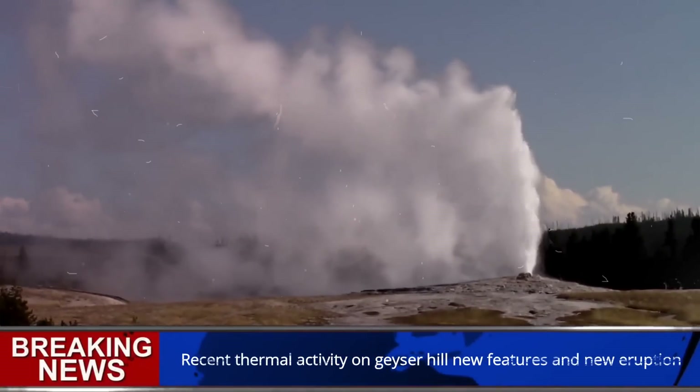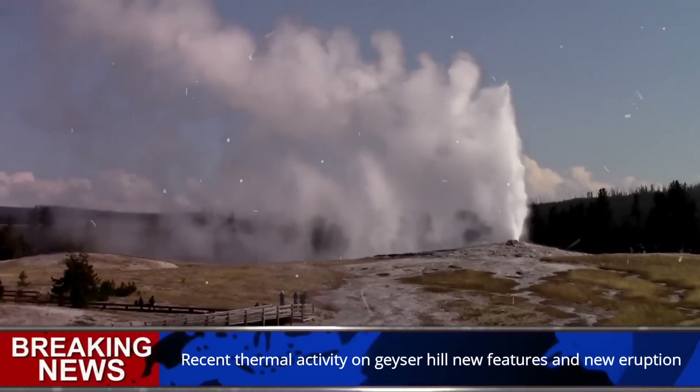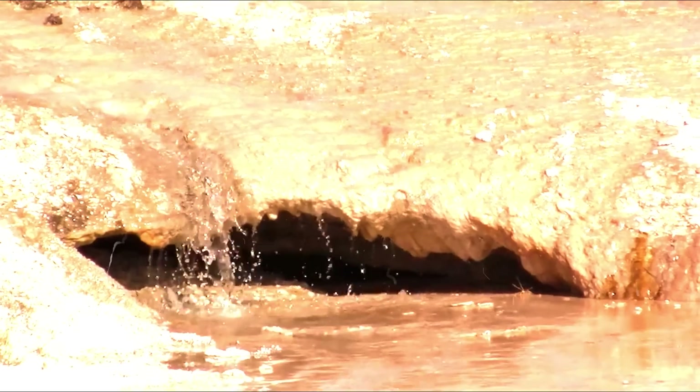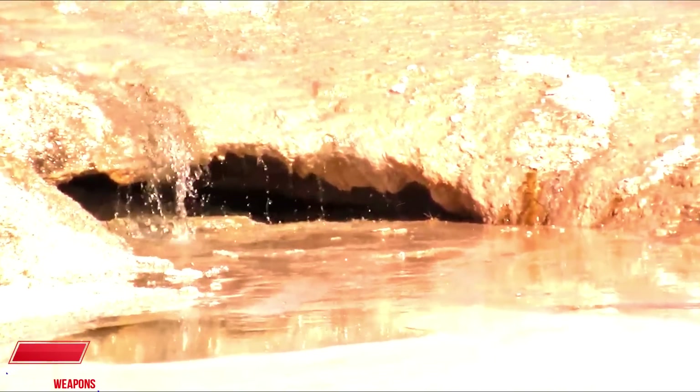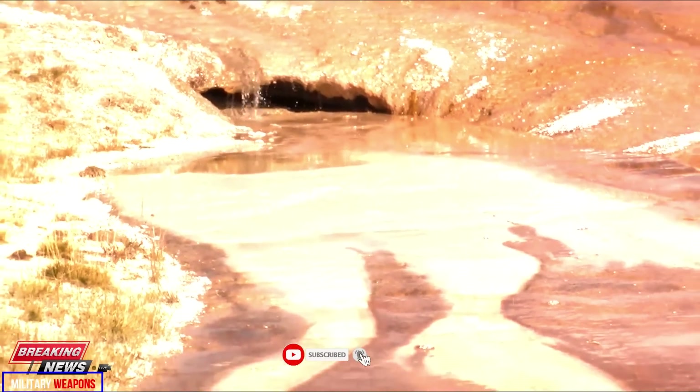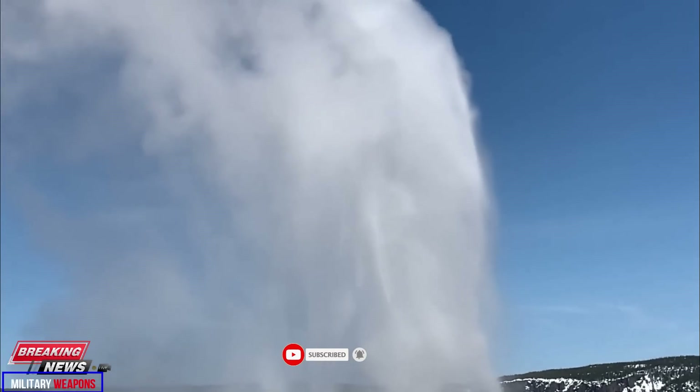Geyser Hill, near Old Faithful, has undergone some changes recently, with an increase in thermal activity and geysers in general. The changes are reminiscent of those that occurred in the same area in 2018 and are a testament to the dynamic nature of Yellowstone geyser basins.